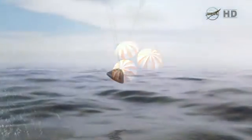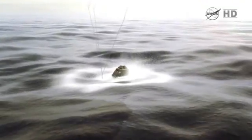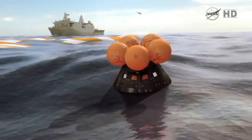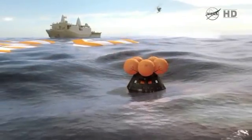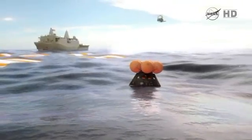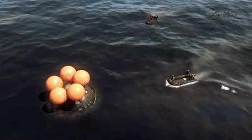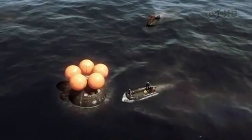After we splashdown, we'll keep the spacecraft powered up to gather some data using the flight instrumentation. We expect some amount of heat from the re-entry to soak back into the structure, and we want to understand and characterize the cabin environment before we put our astronauts in there — to understand just how hot it's going to be in the cabin. The crew module uprighting system will inflate and, if necessary, upright the crew module leading up to the recovery operation.